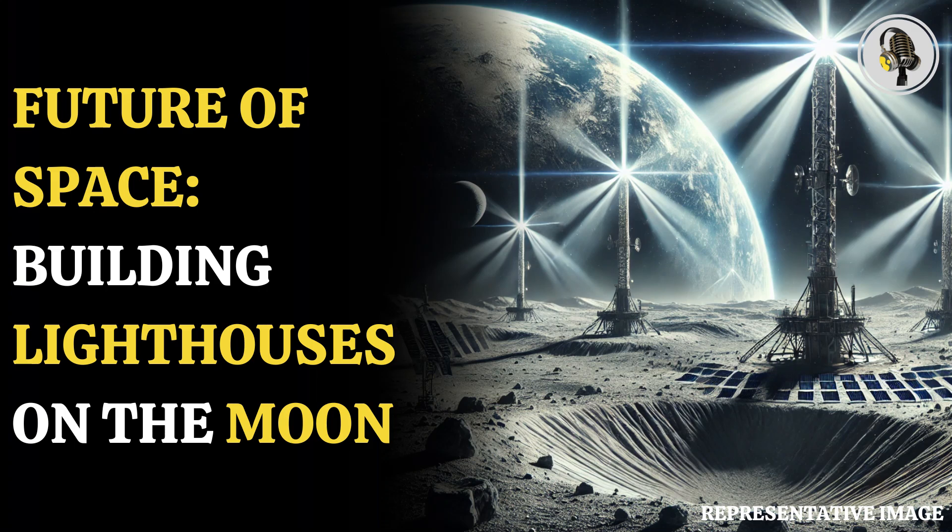Welcome to our podcast, where we explore fascinating stories and ideas from various fields. In this episode, we discuss plans to construct lighthouses on the Moon to support future lunar missions.